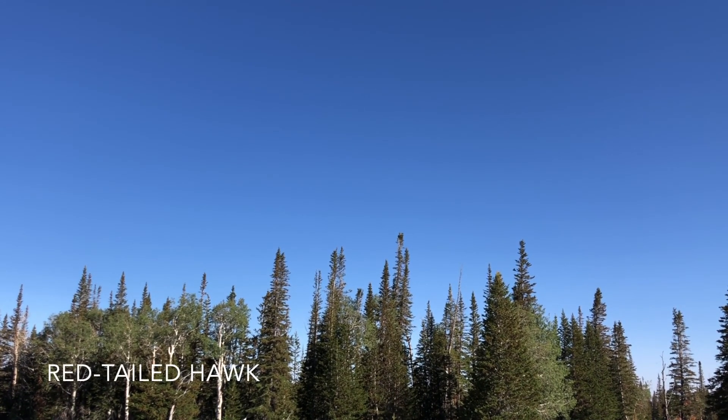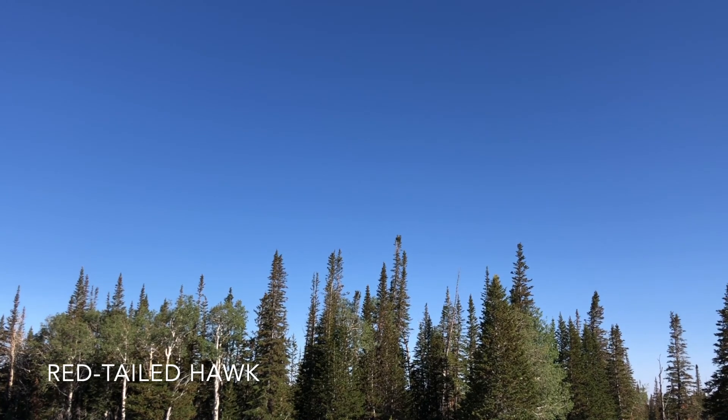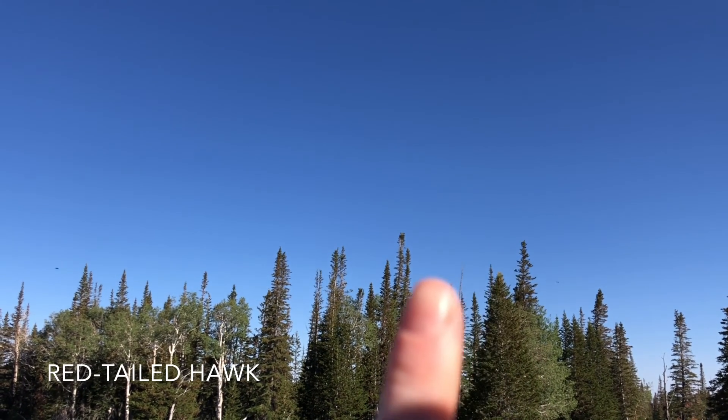So at the very top of that tree, there is a red-tailed hawk. It is right there.